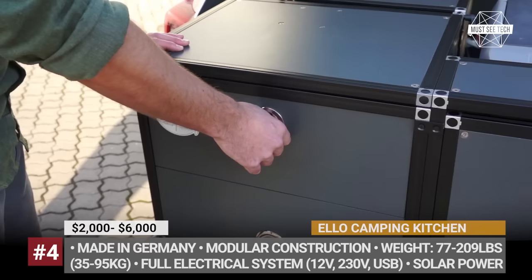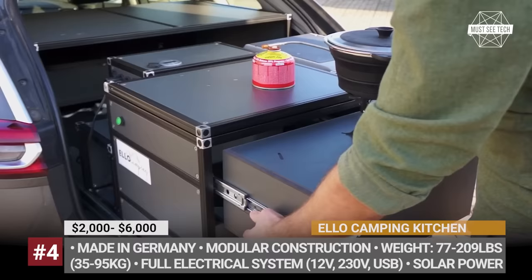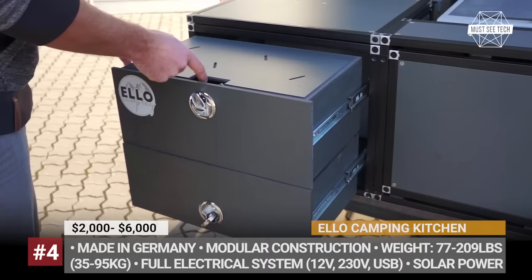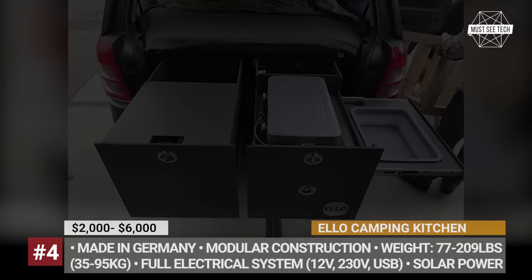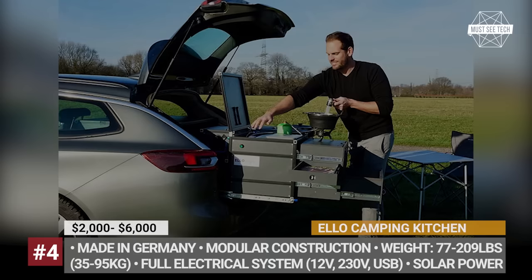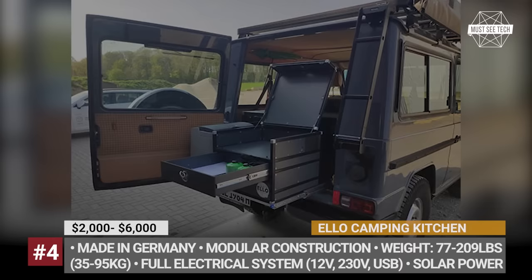Ello Camping Kitchen. The tiniest yellow box is a simple collection of drawers and work surfaces that can be paired with one of three stovetop options. Larger models add a sink with one or two water tanks, a compression cool box, and even a bed module. In addition, you can add an electrical module to charge your devices, and it can be paired with a Goal Zero solar panel array.